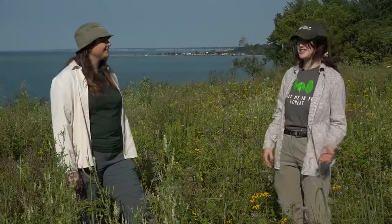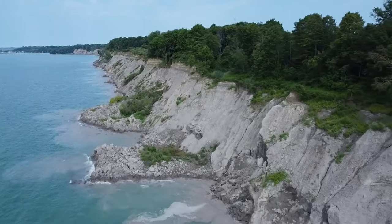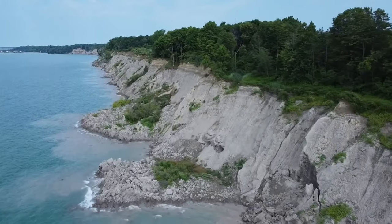East of Port Stanley — we can actually see it in the background, which is really neat. On average, it drops 3.4 meters a year of just sediment into the lake.